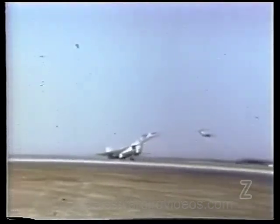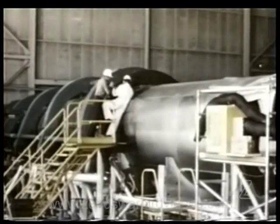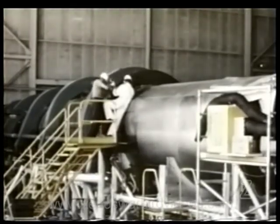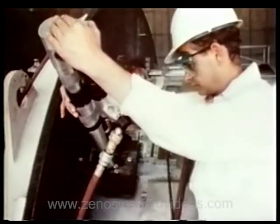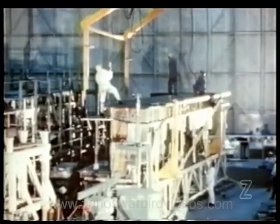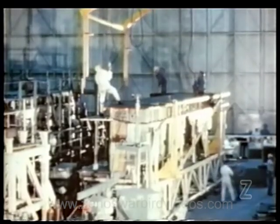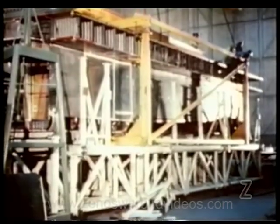Building the first XB-70A had been a challenging job. New fabrication and assembly techniques, revolutionary electrical and hydraulic power systems, and advanced instrumentation all had to be developed. Above all, the mission required a totally new aerodynamic design — a design that may be the key to man's future conquest of his own atmosphere.